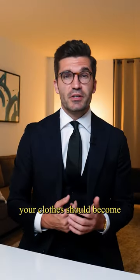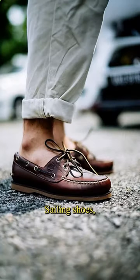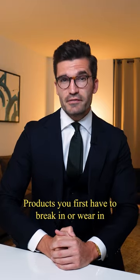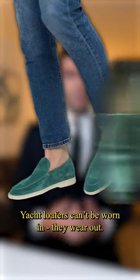To really match the Old Money Style, your clothes should become more charming with time and patina rather than fading with usage. Sailing shoes, penny loafers, tassel loafers, or Barbour wax jackets — these are products you first have to break in for them to work and look properly. Yacht Loafers can be worn in, but they wear out.